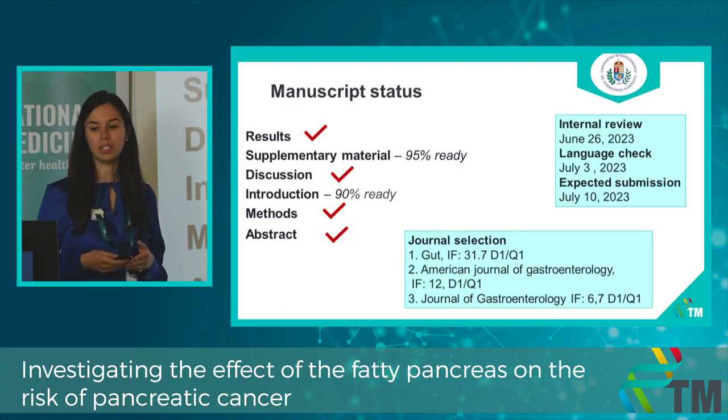Here you can see the current status of our manuscript, and we are planning to submit it next month.